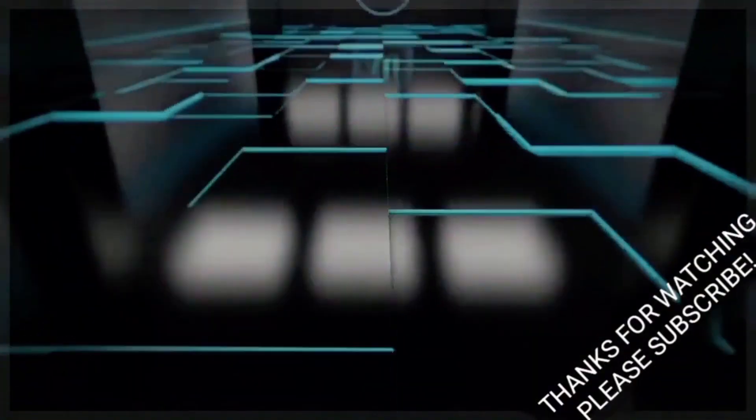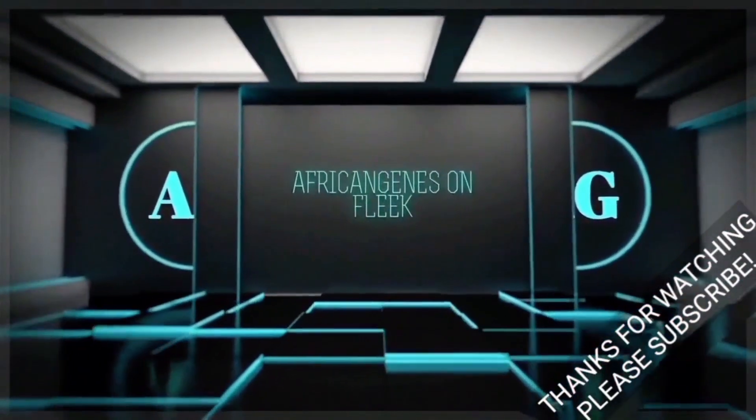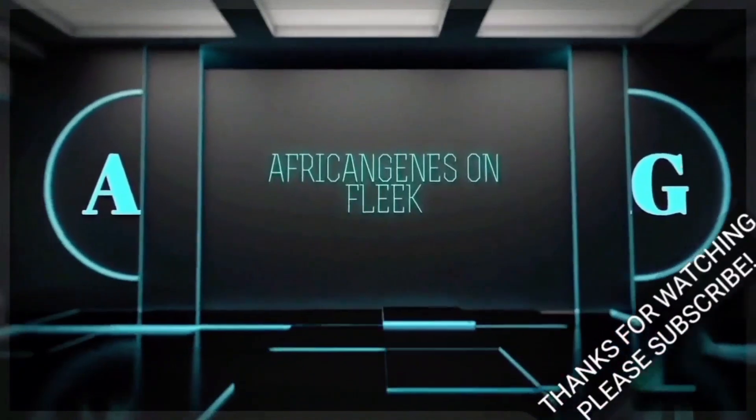Thank you for watching African Genes on Fleek. We hope you enjoyed today's topic. Please remember to subscribe, click the notification bell, like, and comment.